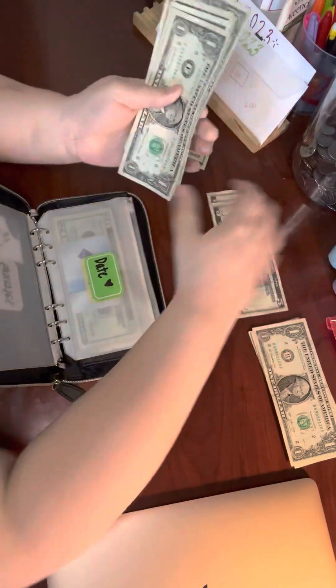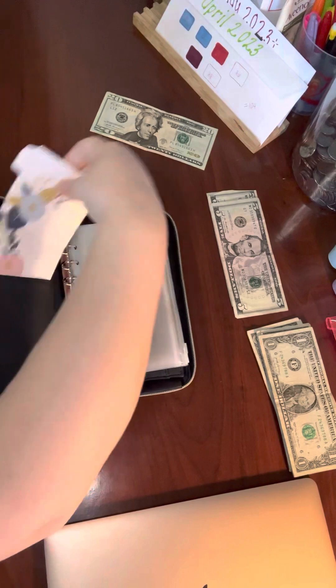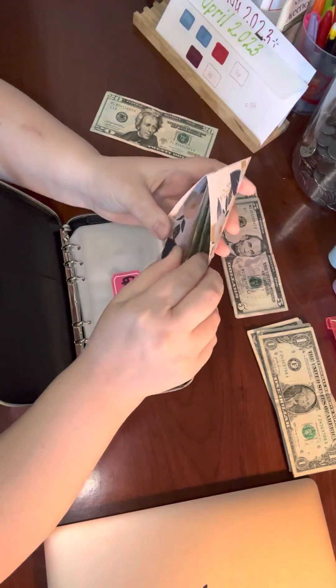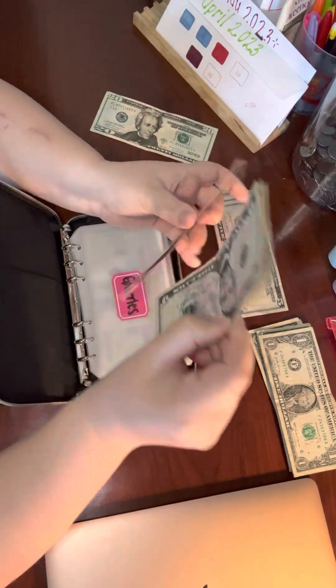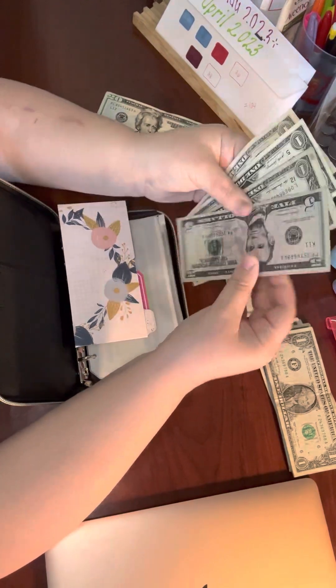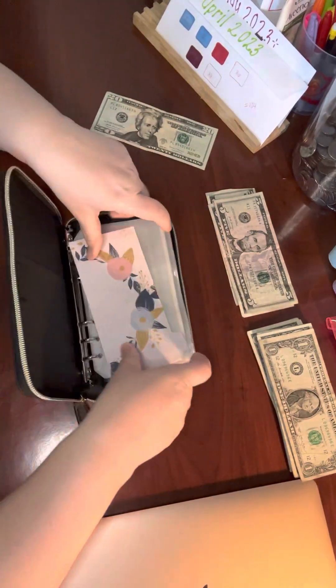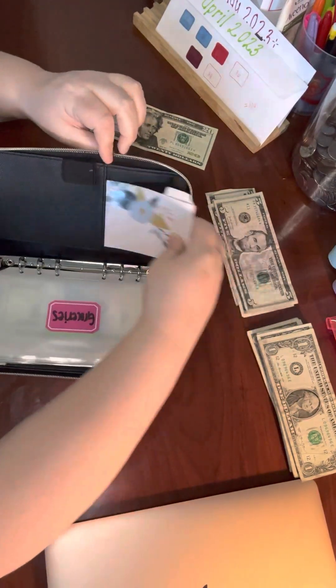I'm going to set that money aside as well. The last thing that we stuffed on Wednesday was my personal Jamie folder and we started off with $20 and remaining we have $8. We're just going to set that money aside and we are going to reallocate this money.